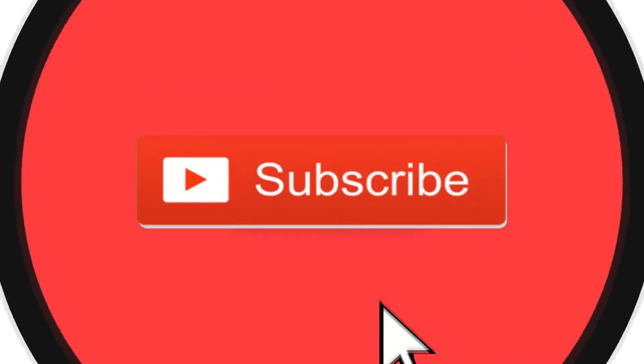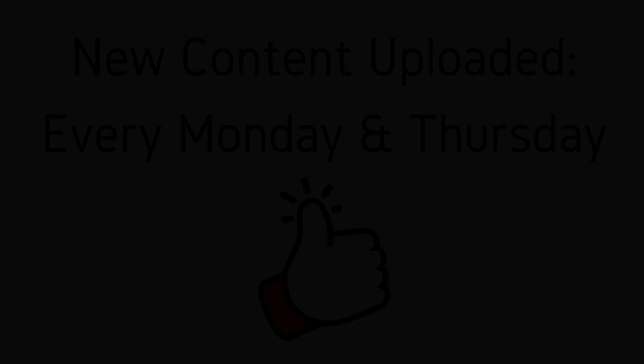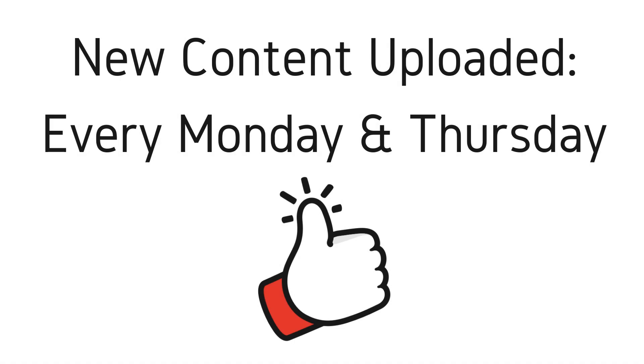Welcome to the next episode of the Dark Web Deacon. Before we begin, be sure to smash that subscribe button and click the bell to turn on notifications. New videos are published every Monday and Thursday. And as always, be sure to like and provide comments.